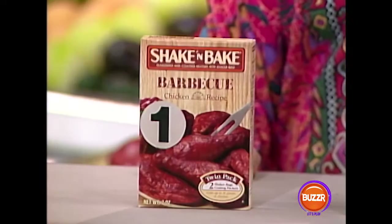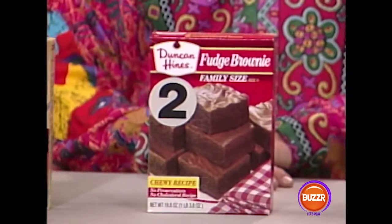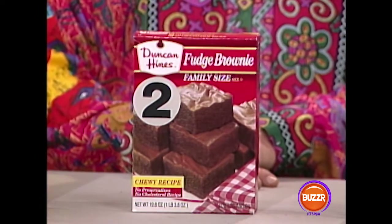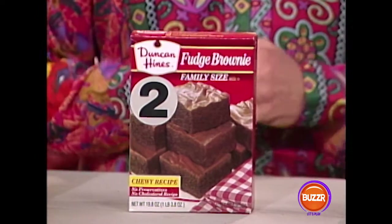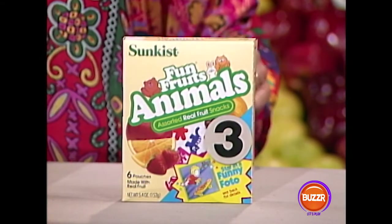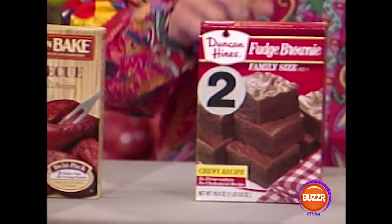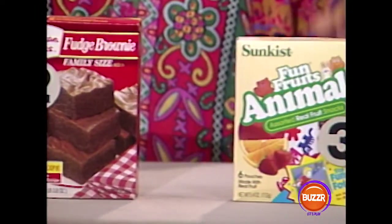Let's see how good you are at pricing items. Look at these three. We have a seven-ounce box of barbecue Shake and Bake chicken recipe, a 19.8-ounce box of Duncan Hines fudge brownie mix, and a six-pouch box of Sun-Kissed Fruit Fun Fruit assorted animals. Which one of these three do you think sells for under $2? Do you think it's number one, number two, or number three?